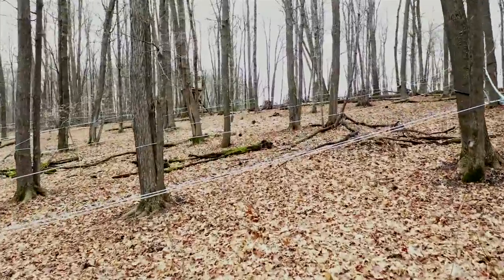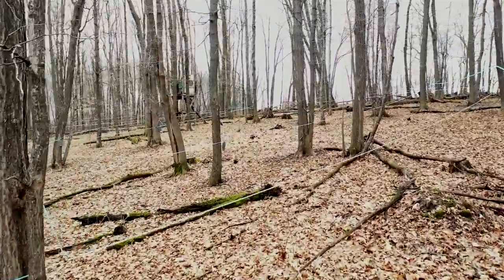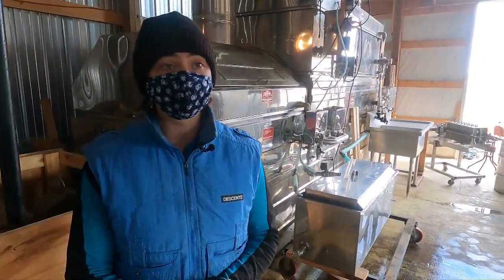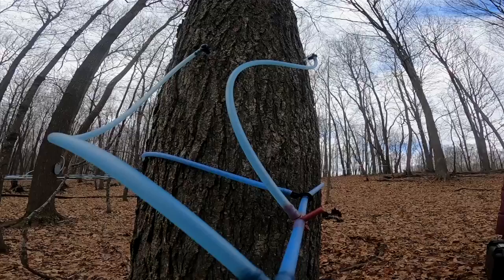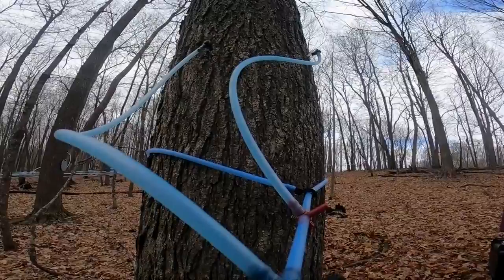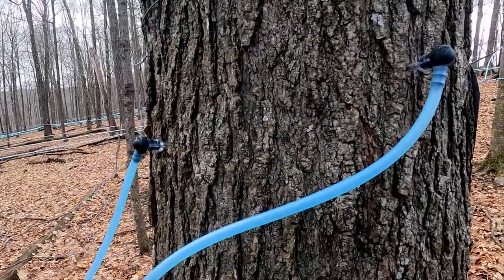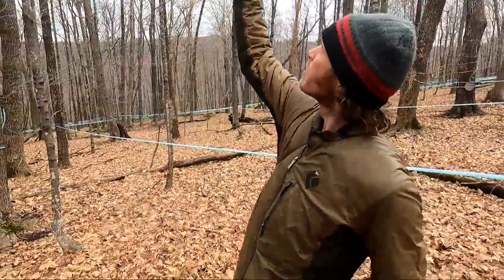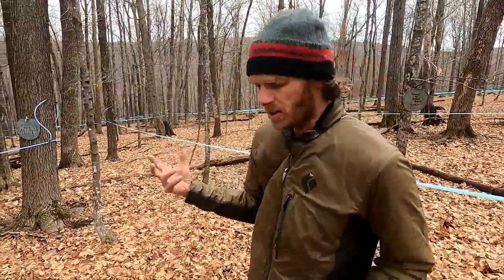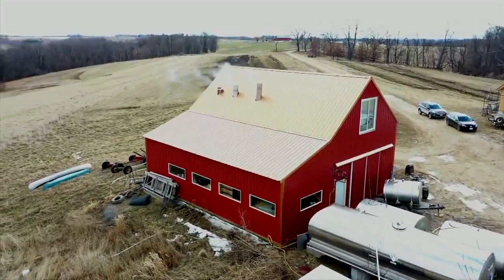But it hasn't always been a walk through the woods. Maple syrup is extremely weather dependent. We have had seasons that are almost two months long. Our very first season was only nine days. We really need those nighttime freezes and then the warming up during the day, and that causes the sap to go from the roots all the way up to the developing buds that are trying to turn into leaves in the tops of the trees.